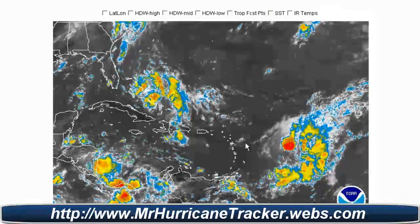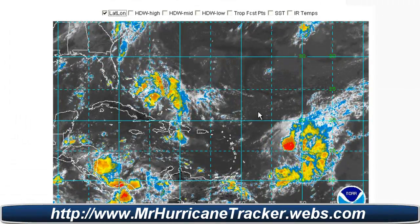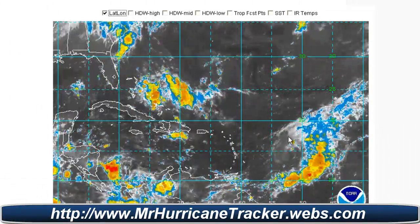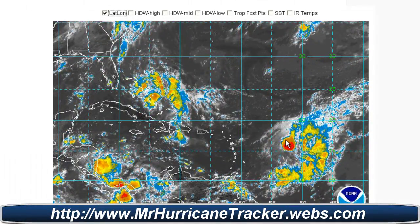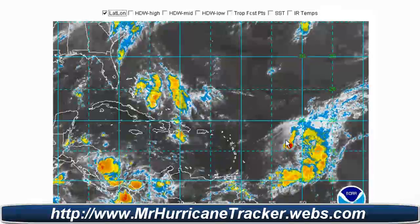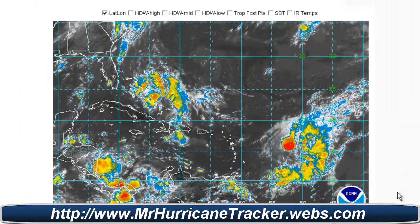Now taking a look at Tropical Storm Ophelia out here in the Atlantic — clicking on the latitude and longitude lines, you can see Tropical Storm Ophelia losing its strength and not developing very much. It looks like it's trying to redevelop, but as of right now the environmental conditions out there are unfavorable for any development at this time.